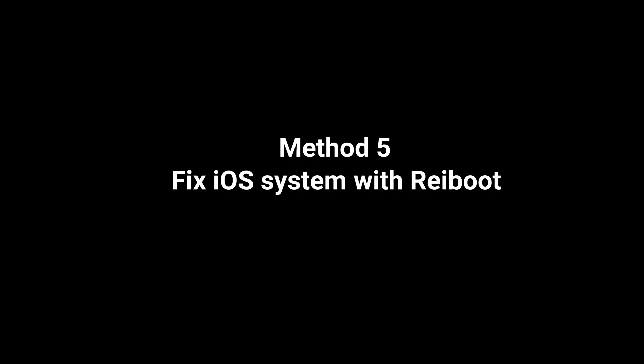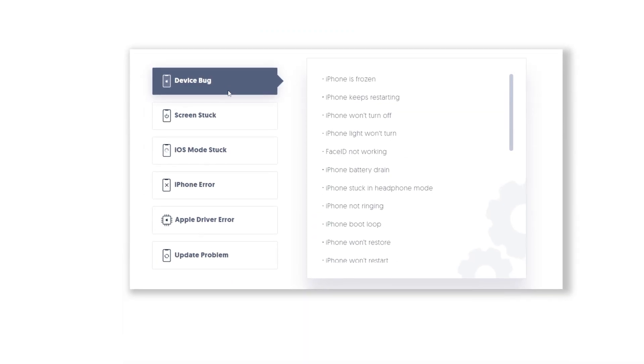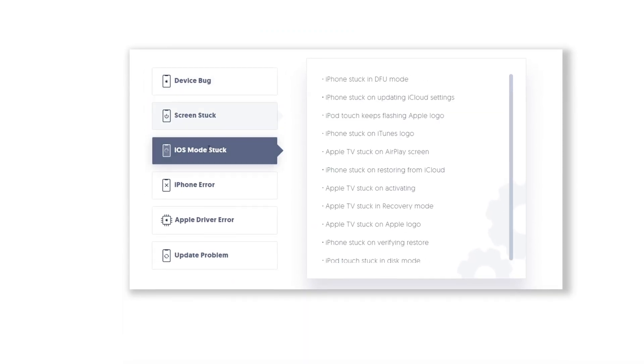If none of the above methods work for you, I highly recommend Tenorshare Reiboot. System problems can sometimes cause stuck issues, so simply launch Reiboot, which can fix over 150 iOS system issues.